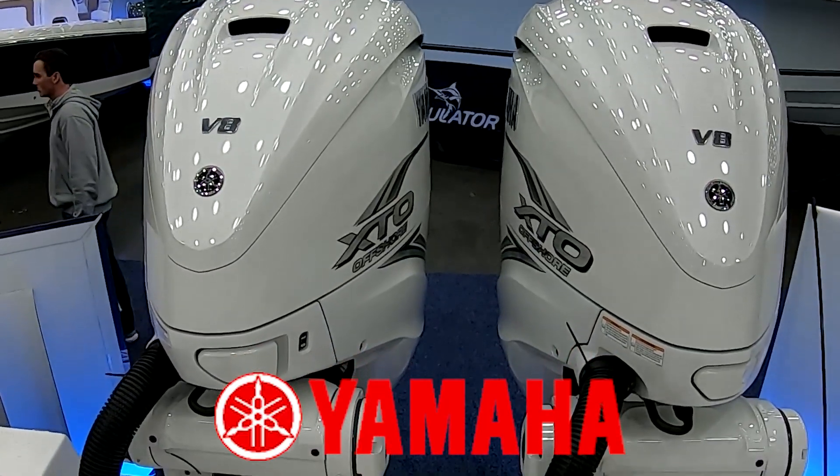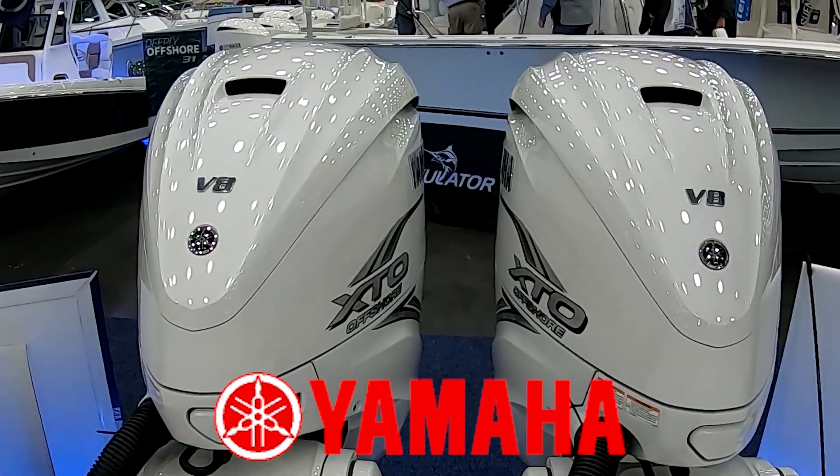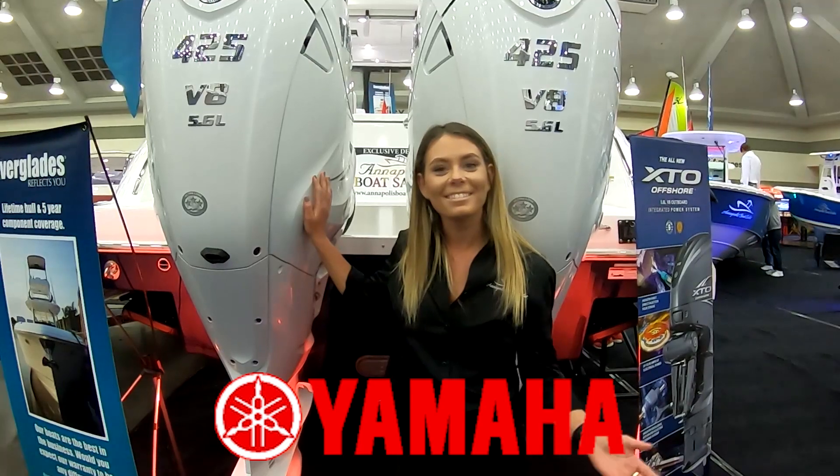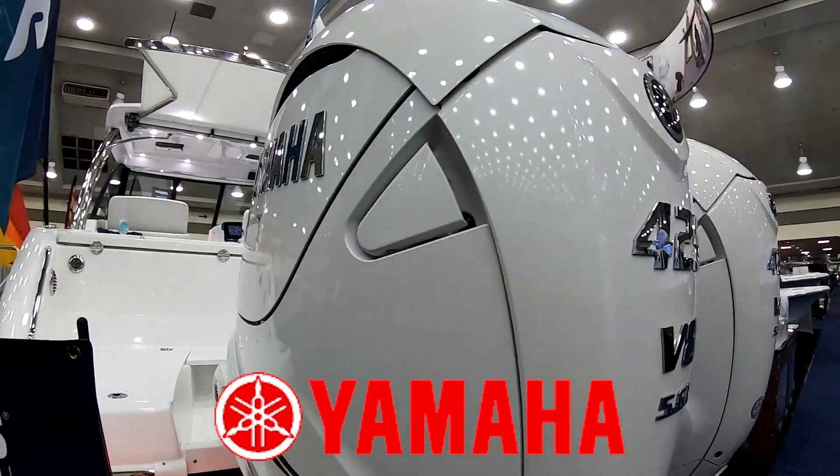Hey everybody, I'm Bill and I'm on the water. I'm here with Sarah from Yamaha Marine and we're in front of the 425. The hottest engine on the market. It is, it's really hot. We launched these in late June, early July and we're shipping out every day. So tell us what the 425 is all about.